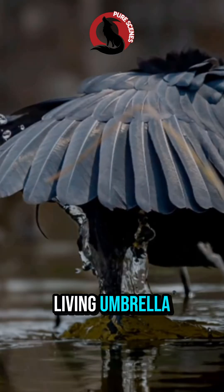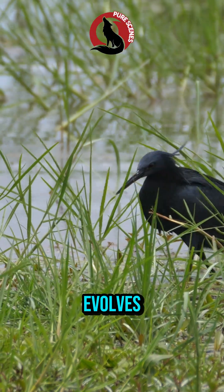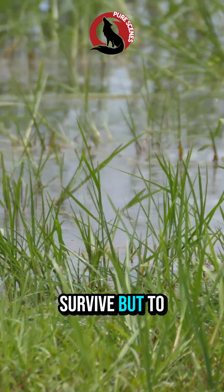A silent hunter. A living umbrella. A perfect example of how nature evolves, not just to survive, but to outsmart.